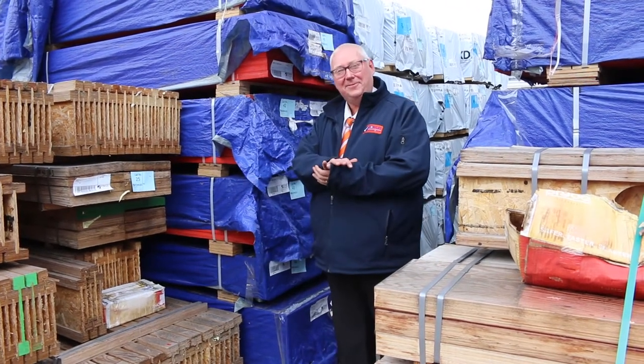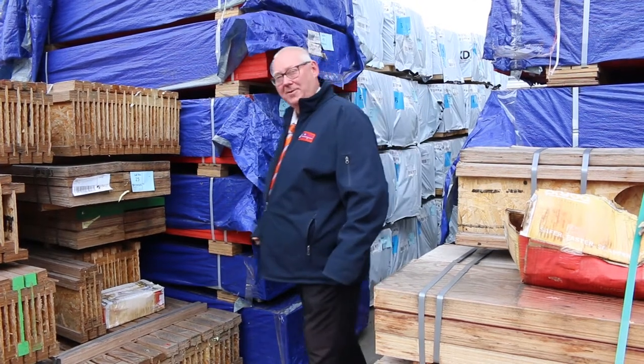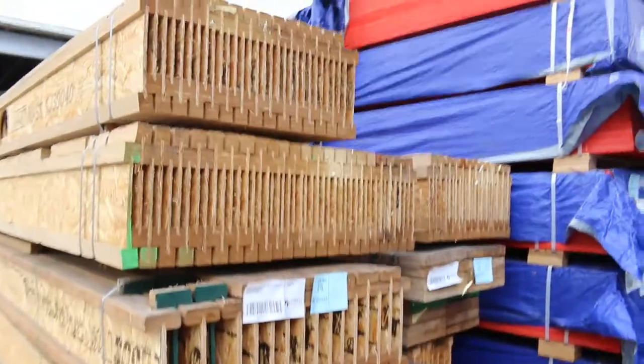Hello, Michael from Falzia once again for this week's timber auction preview — Wednesday the 2nd of November 2022 at 10am. There is heaps of stock in this week, let's check it all out.